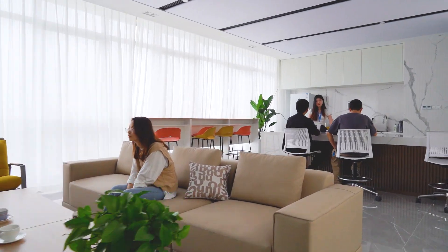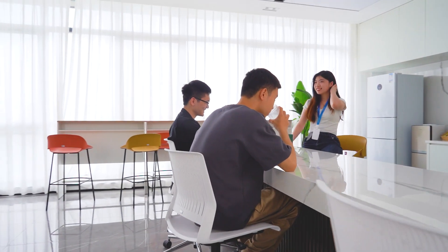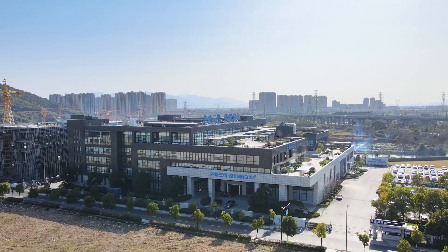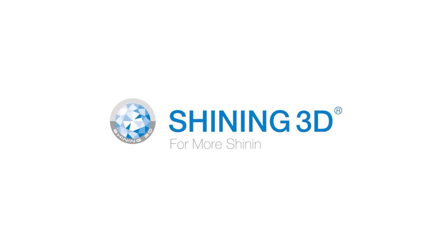For more information, visit www.shining3d.com.